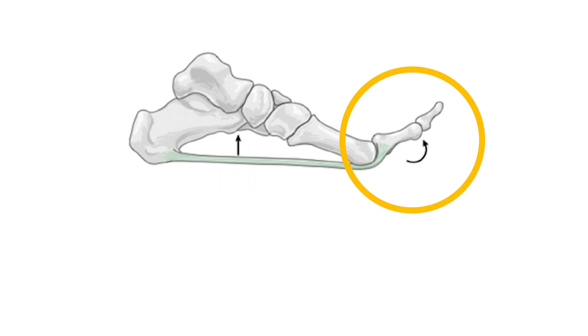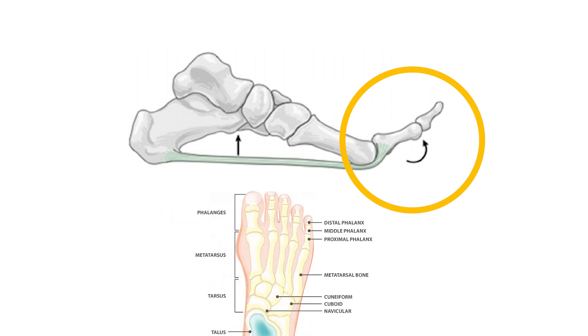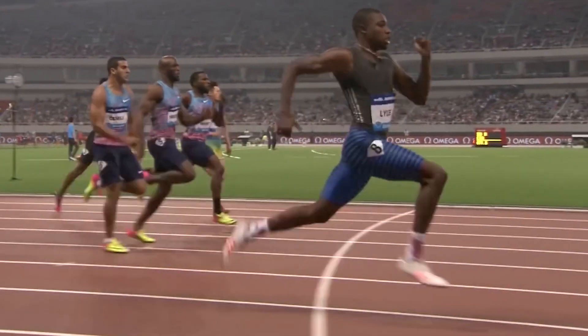Big toe mobility is important to consider because if you do not have enough of it, the toe will figure out another way to get this to take place. Typically, the way the foot will solve the mobility problem is through having the toe move sideways, which is known as hallux valgus, which may lead to something more commonly known as bunions. From a performance perspective, if the big toe resorts to this pattern, forces produced from the leg may be directed more sideways rather than straight. By keeping it more straight, it will lead to bigger steps and ultimately faster times.